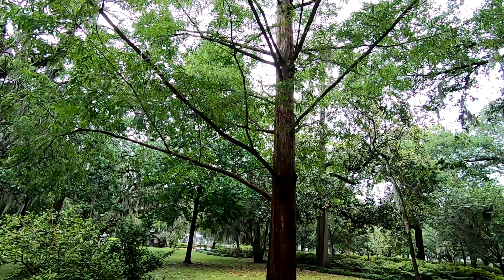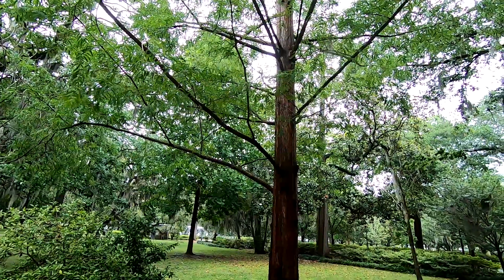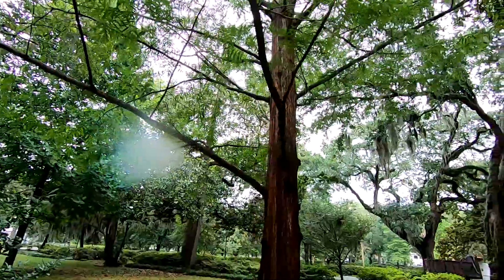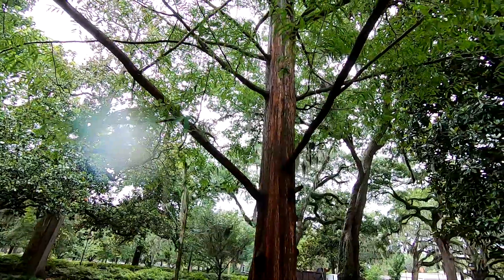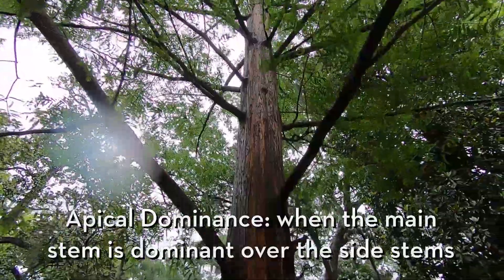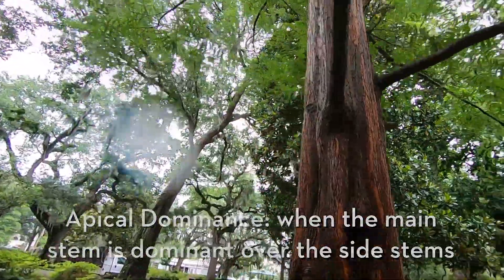Another good example of a living fossil is our ginkgo biloba — another really old tree species that has just been around for such a long time. These are just such cool trees. We love to see lots of interesting species here in Savannah with lots of character. And you can see, these trees really like to grow straight up — they have really good apical dominance. We'll keep using those scientific terms and eventually you'll remember them all.